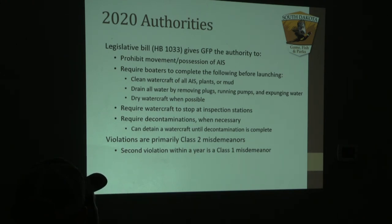If we have a conservation officer present at our inspection station, we can also detain a watercraft if there is AIS on board. In most situations we are able to decontaminate the unit on site, but if it is completely inundated with zebra mussels, we'll bring that watercraft into one of our local regional offices. It is a Class 2 misdemeanor to carry any AIS or vegetation on board, and if you are in violation twice in the same year, it will be a Class 1 misdemeanor, which comes with a larger fine and potentially jail time.